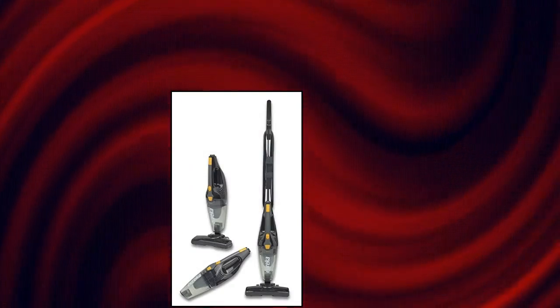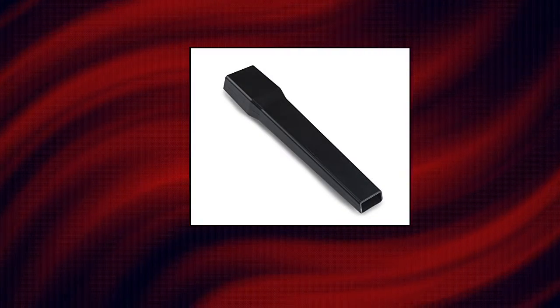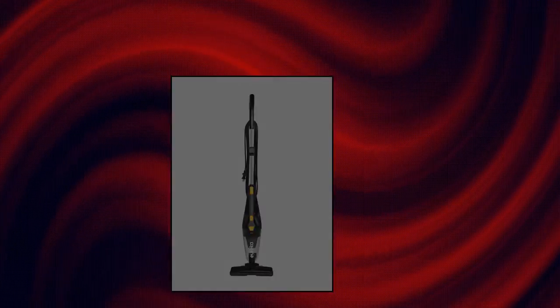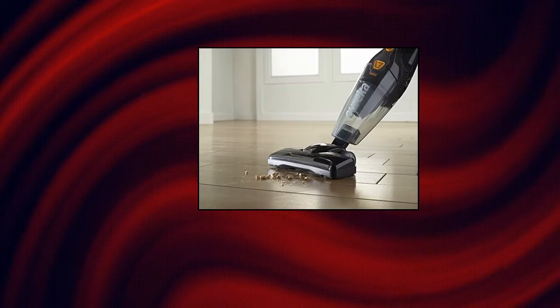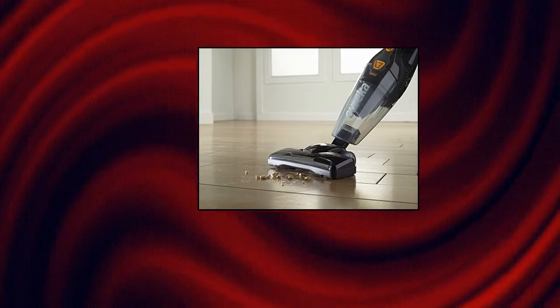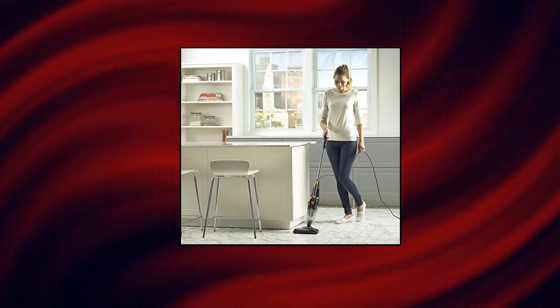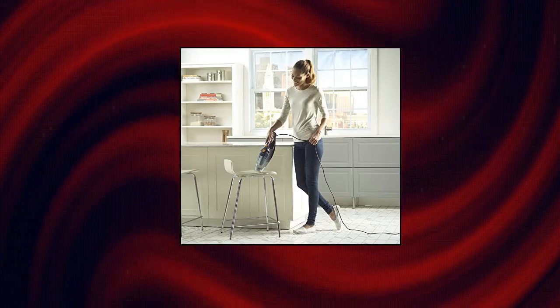Eureka Blaze Stick Vacuum Cleaner. 3-in-1 design with onboard crevice tool allows you to customize your vacuum for your needs. At only 4 pounds, you can take the Eureka Blaze anywhere. Eureka's signature swivel steering improves maneuverability and cleaning efficiency compared to standard stick vacuums. Eureka's capture nozzle picks up larger debris with ease, unlike other stick vacuums that push larger particles around. Perfect for hard floors, area rugs, and low-pile carpets.